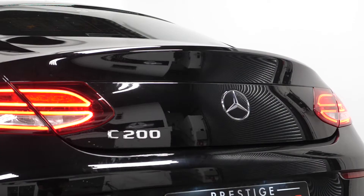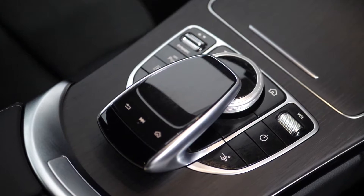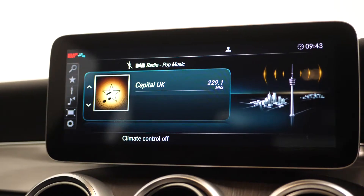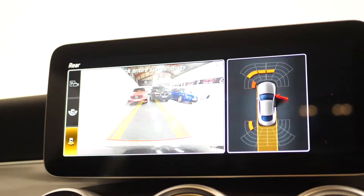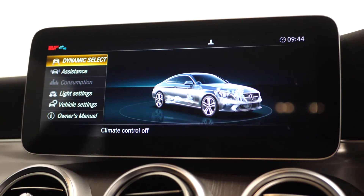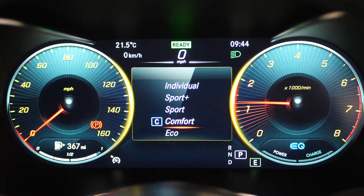You have the chrome window surrounds, the C200 badging, your chrome exhaust trim. Moving to your interior, you can find your Command Online system with your 10.25-inch media interface with the touchpad, where you can locate everything from your DAB digital radio, your satellite navigation, your Bluetooth, reversing camera and parking sensors for the front and rear. Your in-car office, your Dynamic Select, where you have a choice of driver modes from comfort, sport, sport plus and individual.